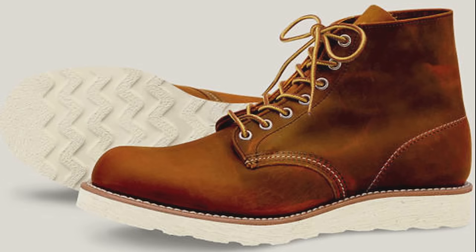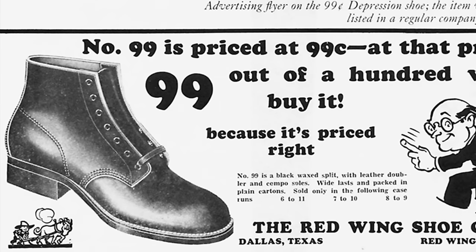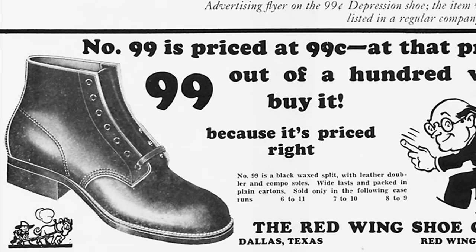Some of my favorite boots from this era include the 9-1-1, introduced in 1919 — a work boot with a traction tread sole. When you think of a Red Wing boot, most likely this is the one you're thinking of, and they still make a version of it today. There was also the Oil King boot in the 1920s, a very tall boot made out of oil-resistant leather specifically for people working in the oil fields. And of course, who could forget the 99-cent boot, No. 99, for Depression-era factory workers.